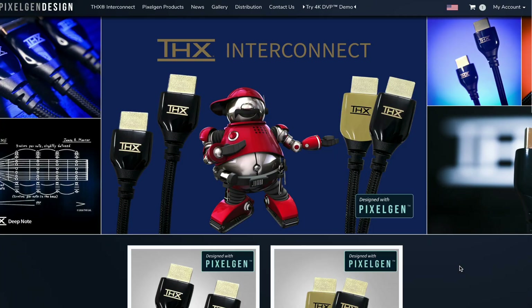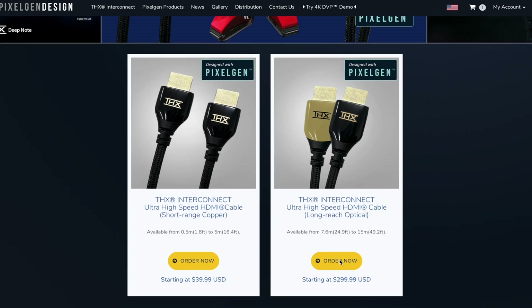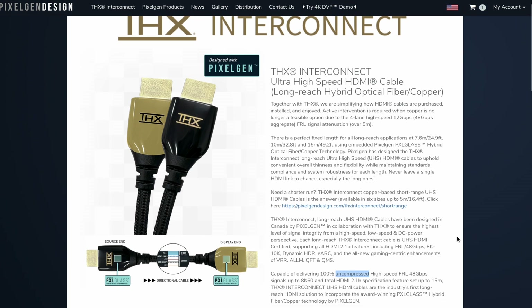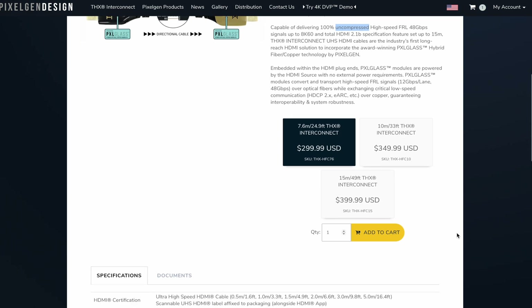Hey there, home theater fans. My name is Todd Anderson with the home theater forum, AVNirvana.com. Today we're giving you a first look at a brand new series of cables manufactured through a partnership between THX and PixelGen Design. PixelGen is a Canadian company specializing in HDMI technology, and they've helped craft nine lengths of HDMI cables that are being sold with the THX badge.